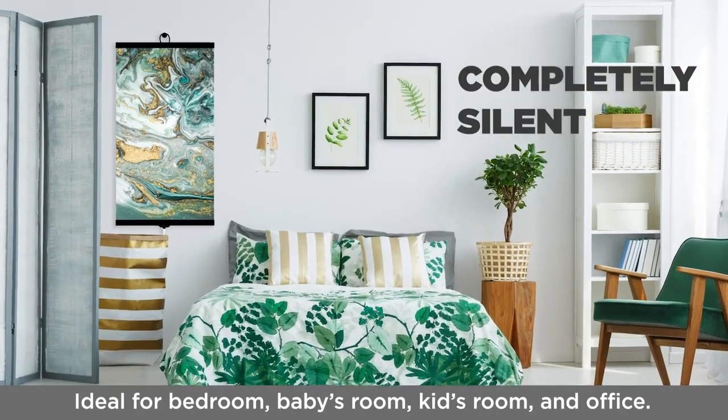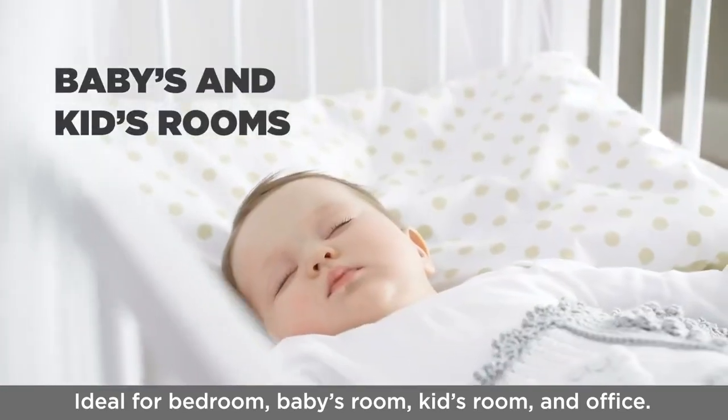These heaters are completely silent — no fan noises. Ideal for bedrooms, babies' rooms, and offices.